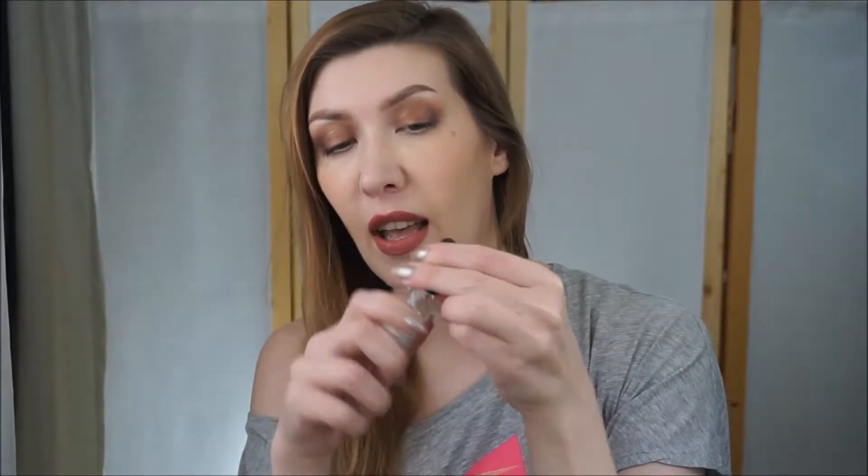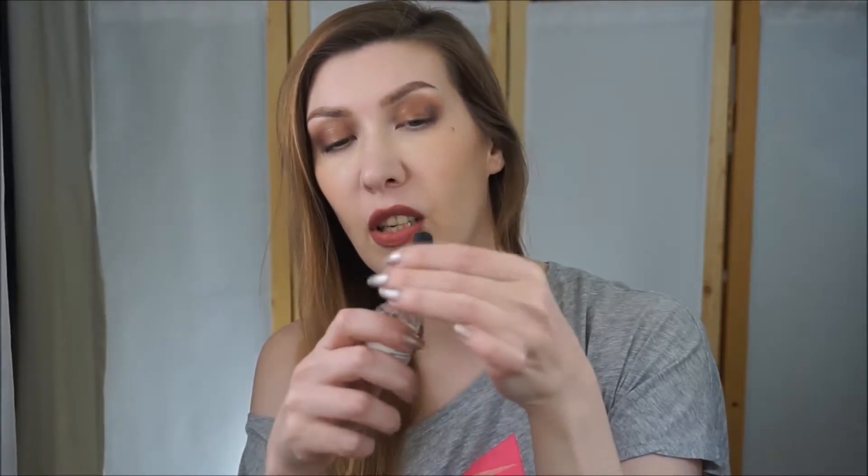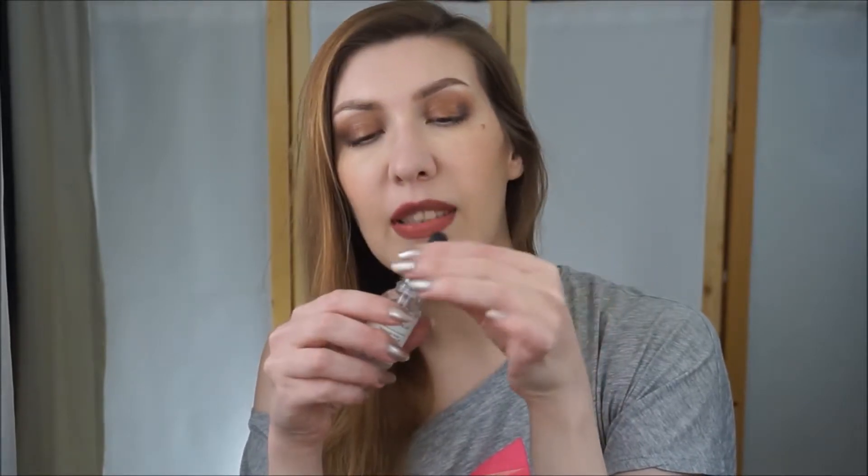I wasn't crazy about it. It's like a serum - a very watery serum that soaks into the skin very fast. It has a light pink color and smells like candy, brown sugar - something like that. I wouldn't say that I noticed any difference on my skin after I used the full bottle.